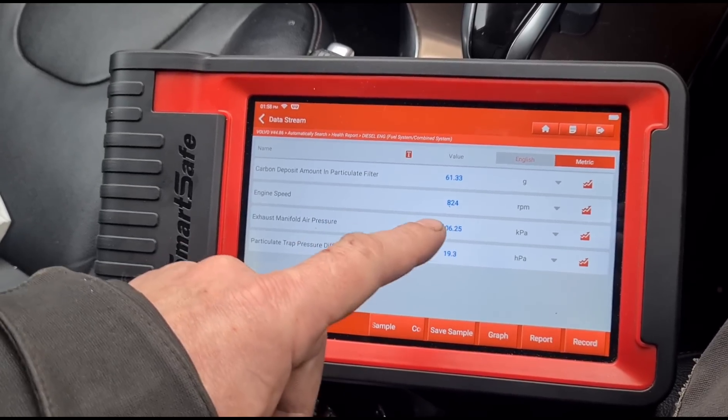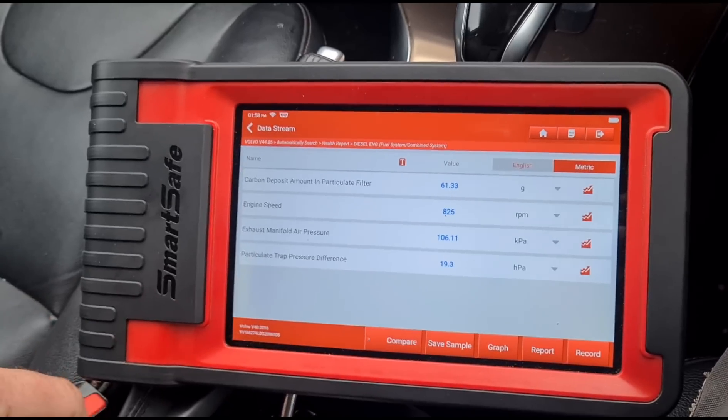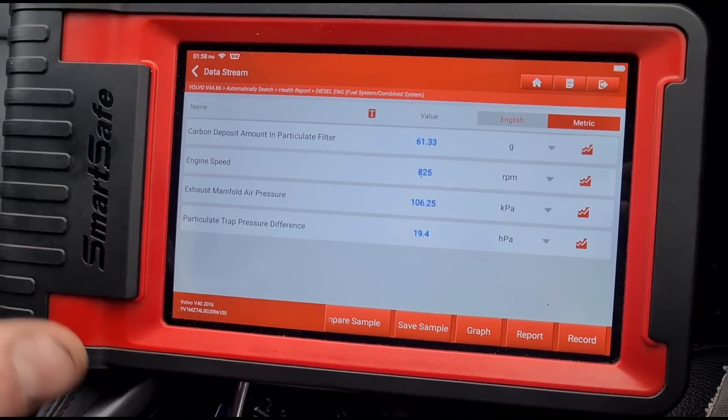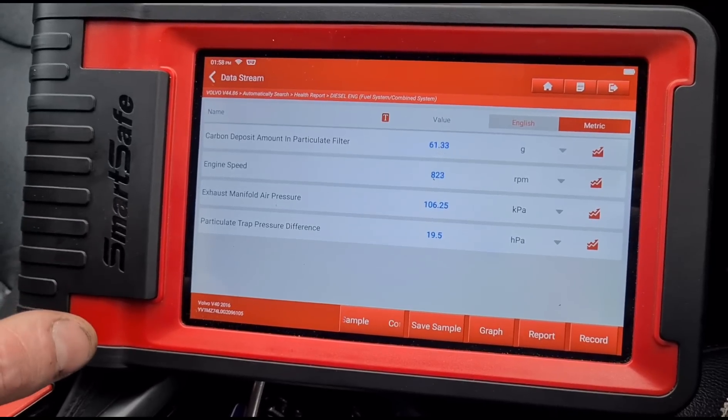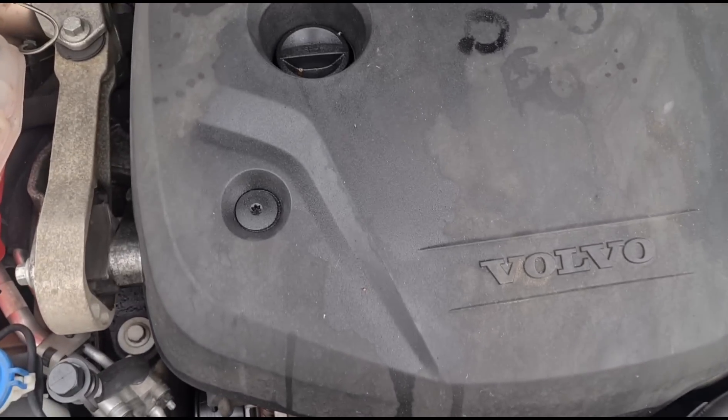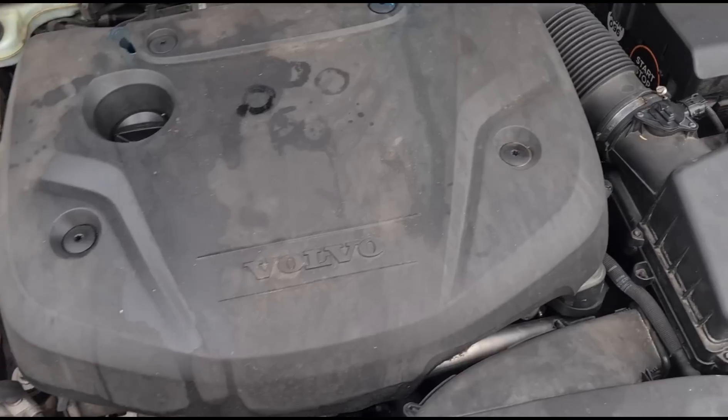We're reading 19.2 and 61.33 grams of soot, which is around about the maximum — I think the max is around 62 to 65 grams on some cars. We're going to have to get the engine cover off.